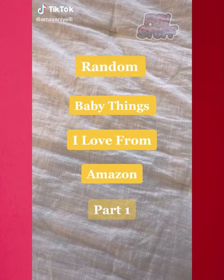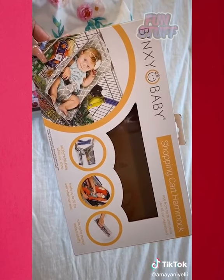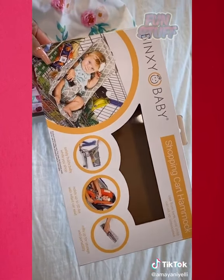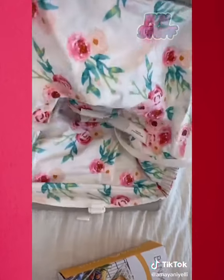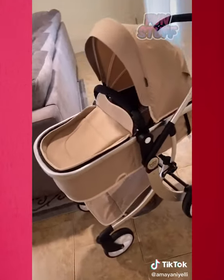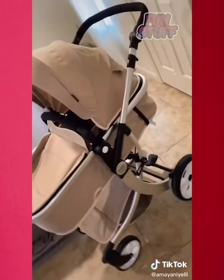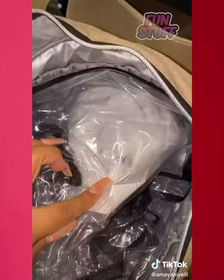Random baby things I love from Amazon, part one. This shopping cart hammock is so cute — I literally get stopped and asked about it every time I use it, and it's compatible with pretty much any shopping cart. This is a pattern I got, but they do have others to choose from. I really love this bassinet stroller — it grows with your baby so it can recline and then completely convert to sit upright. It came with a diaper bag, a rain shield, and a mosquito net.